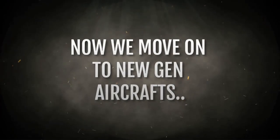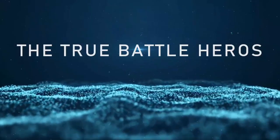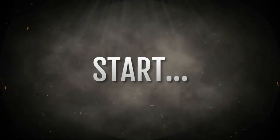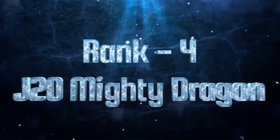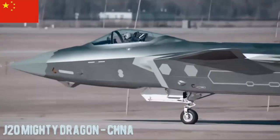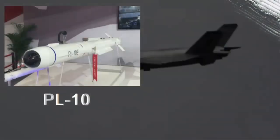Chengdu J-20. The Chengdu J-20 is a Chinese 5th generation stealth fighter designed for air superiority and ground attack missions. It is the flagship fighter of the Chinese Air Force, sometimes described as inspired by the F-22 Raptor. The J-20 carries a combination of air-to-air missiles such as the PL-10 and PL-15.